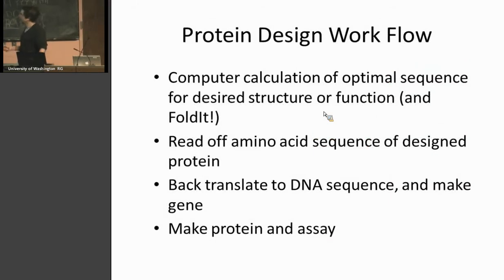So how do you design proteins? The first step is to decide what you want to design — what molecules you want to target, say CD19 if you're trying to make anti-tumor things, or some new strain of flu if you're trying to make antivirals. Once you've decided on the target, the first step is a computer calculation of a sequence that will fold up to a structure where it can bind the target. More recently, we've expanded this to the whole world — Foldit players are designing new sequences, sometimes crazy-looking, sometimes really interesting.